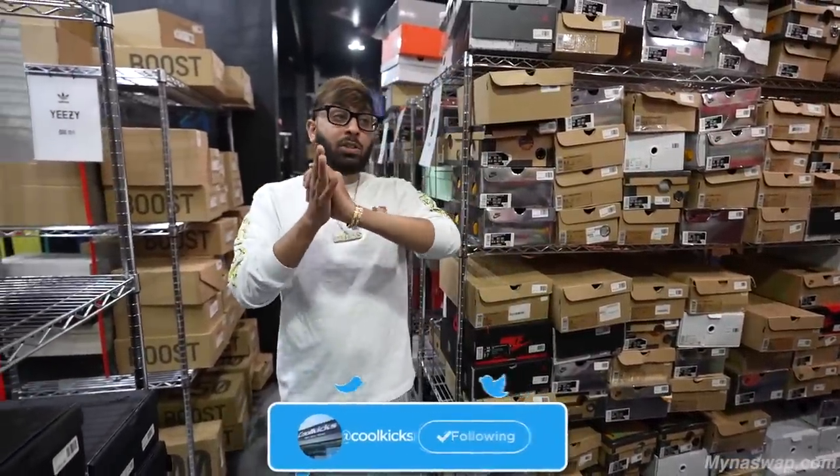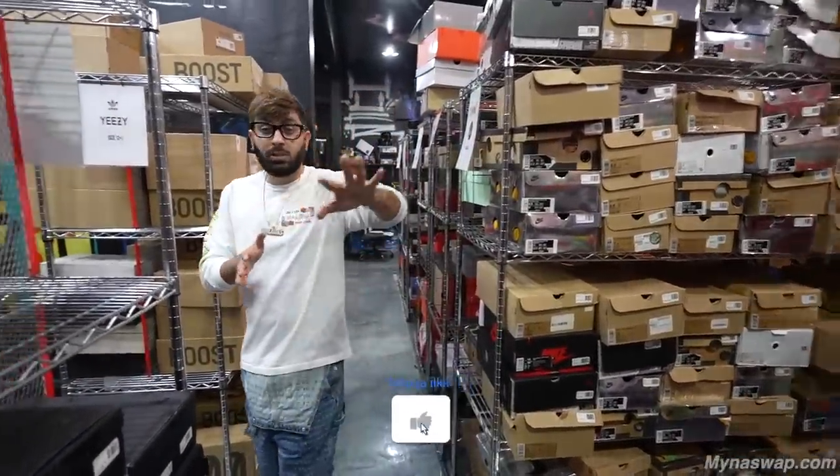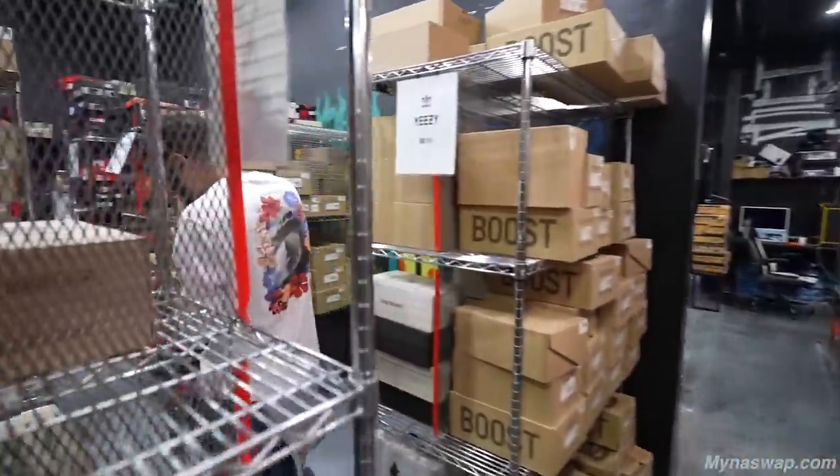So the top five most expensive sneakers inside Cool Kicks — obviously you see all this inventory right here. I'm gonna take you guys straight to the glass case.